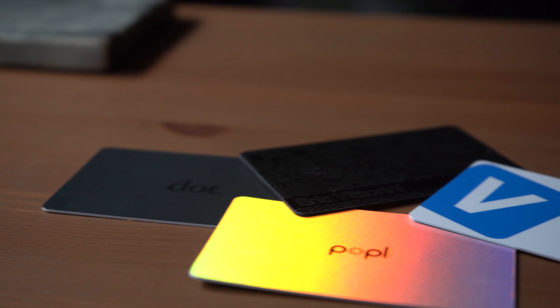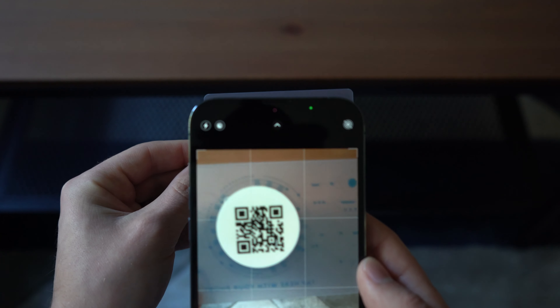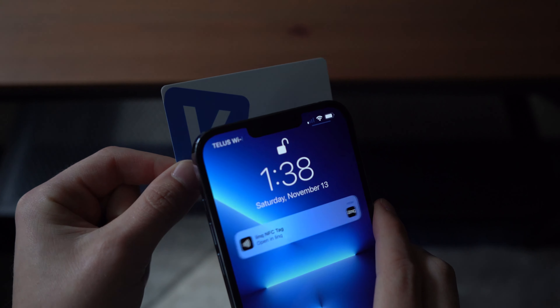There are a ton of companies doing this, claiming to have the best business card ever — and I bought all of them. From Dot, Link, Blue, Popple, Tappy, Vice, and Ovu — all with their own take on what a sophisticated business card should be and how that experience should translate to the web when you scan the QR code or tap it. We're going through every single card and rating them so you have a better understanding of which one's for you.